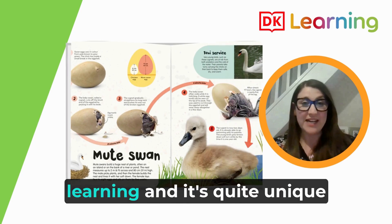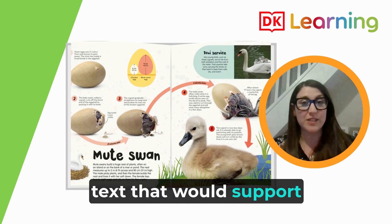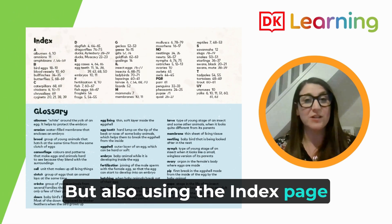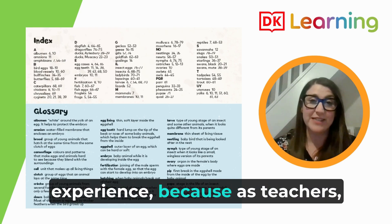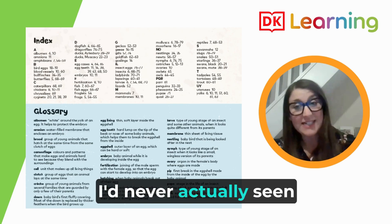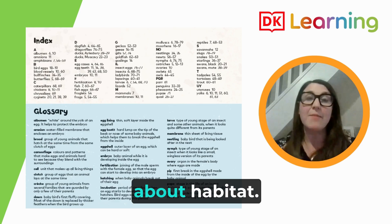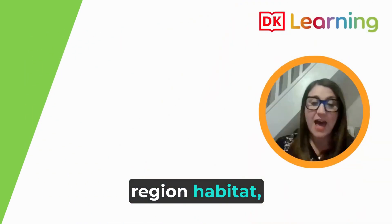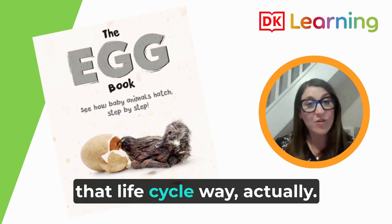The Eggbook really supported learning, and it's quite unique to be able to have an entire text supporting the lesson. Using the index page and the contents page was actually new for our children, because as teachers we usually just give them the information they need rather than an entire book. I've seen lots of animal books and books about habitats, but I hadn't seen one classified in that life cycle way.